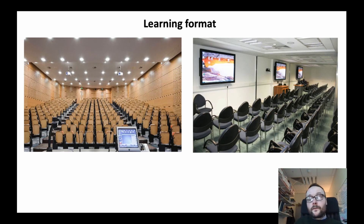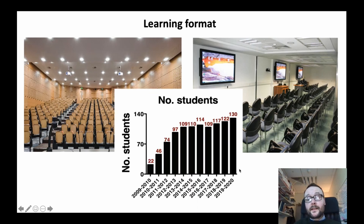In terms of learning formats, students naturally undertake large lectures but also smaller group tutorials. In terms of class size, we have approximately 130 students currently in the program, so between 30 and 35 students in each year. We get to know our students, interacting with them consistently in our small group teaching and tutorial format.